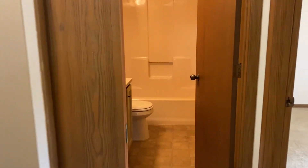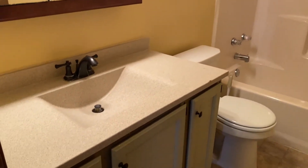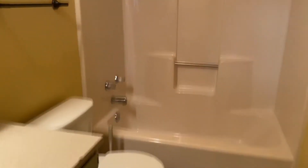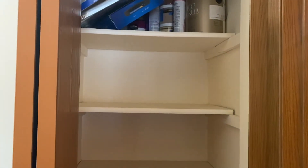Across the hallway here we have your bathroom. It's a full bathroom with a beautiful vanity. You also have this linen closet here with shelving for your towels and whatnot.